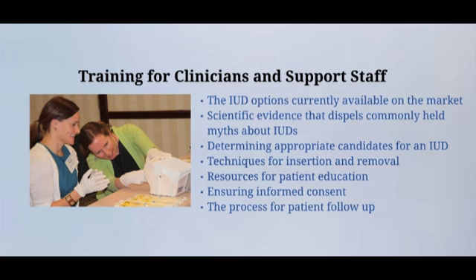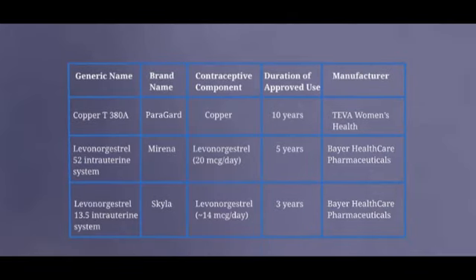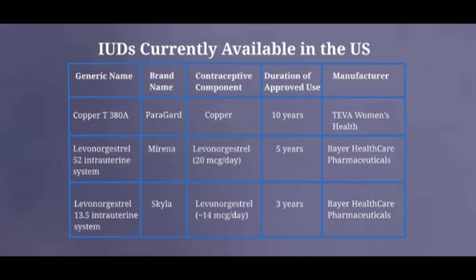Three IUDs are currently available in the United States. Paragard is a copper-containing IUD that is approved for 10 years of use. Mirena and Skyla are levonorgestrel intrauterine devices, sometimes also called an intrauterine system or IUS. Mirena releases a higher dose of hormone and is approved for 5 years of use. Skyla releases a slightly lower dose and is approved for 3 years of use.